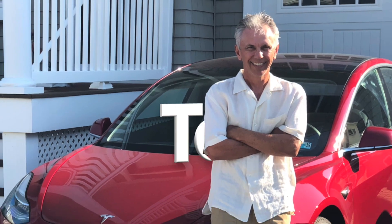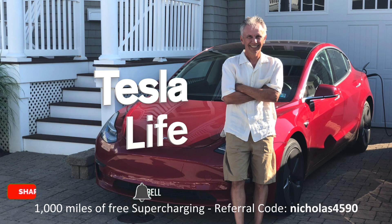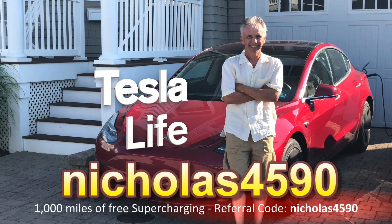Welcome to Tesla Life. If you like this video, please subscribe and share it with your friends. I'd appreciate it if you'd press that little like button. If you're thinking of buying a Tesla, please use my referral code Niklas4590.